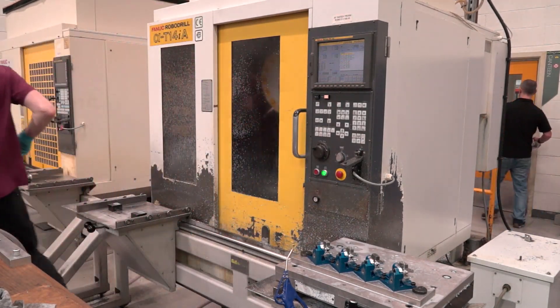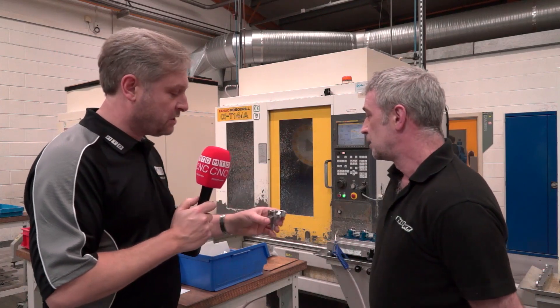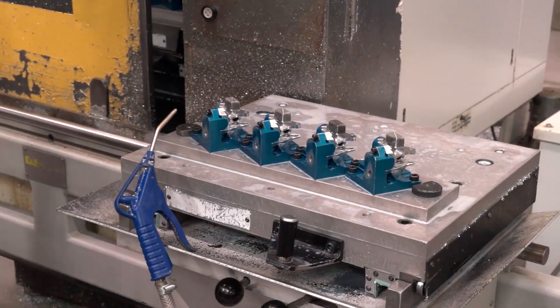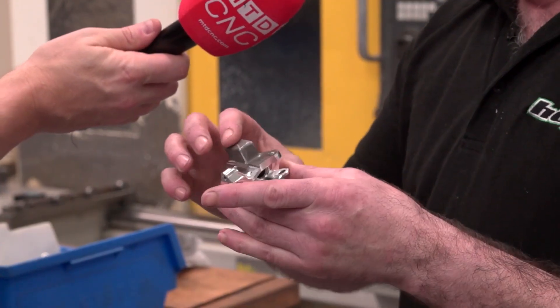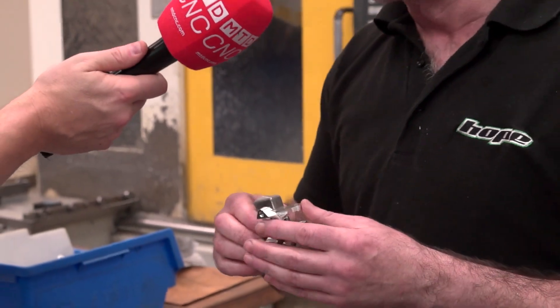Okay, so this part itself is fairly intricate. Now you're not doing the intricate work — the FANUC's a great machine — but what are you doing on this? We're actually second siding this part, just taking the lugs off the top, the surface ends, and just finishing the second side of the part. There's nothing too detailed in that but obviously it needs to be done anyway.